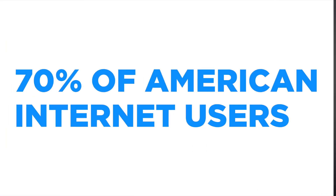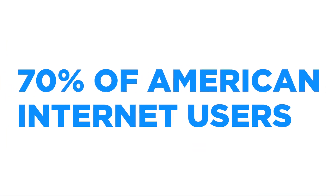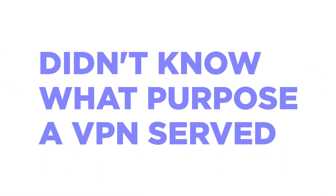Hey folks, this is Gabe from security.org. As you know, in 2016, Pew Research Center did a survey and found that basically 70% of American internet users did not know what purpose a VPN served. We here at security.org try to talk to people about why VPNs are actually more of a security feature than a privacy feature. In today's part three of our digital safety guide, I want to talk about what exactly that means.